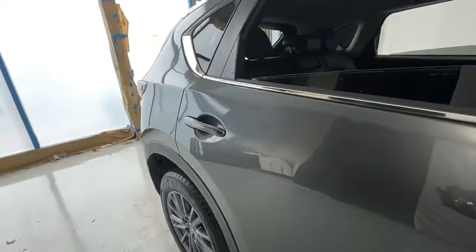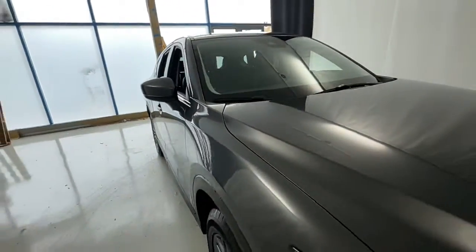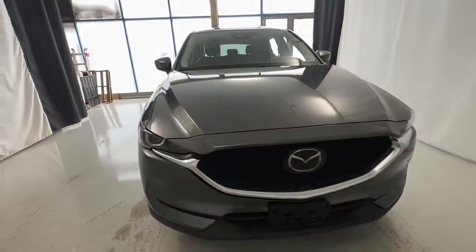Take excellence with you wherever the road leads when you're behind the wheel of this outstanding CX-5. Come in for a fun and easy test drive.